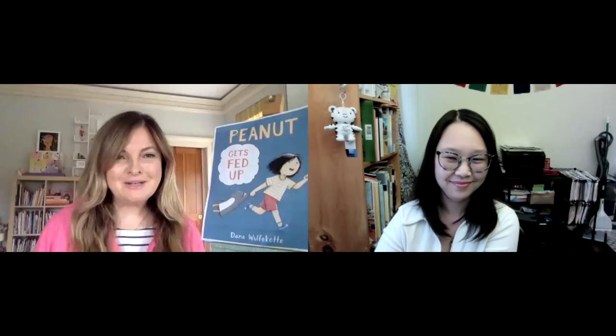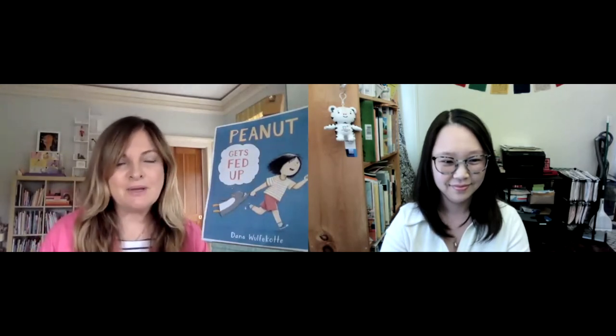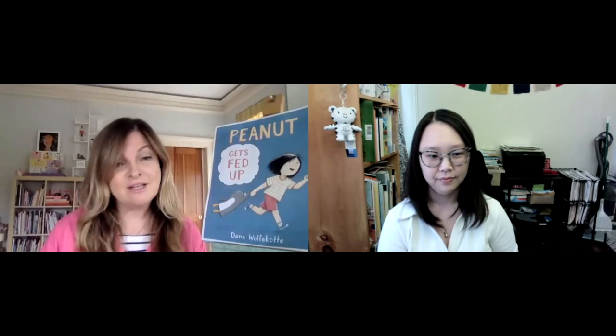Good morning, everybody. Welcome to Saturday Stories. I am so delighted to present and introduce you to Dana Wolferkote. She is here this morning from Queens in her art studio, and she's going to be talking about her very new book that just launched this month, Peanut Gets Fed Up. This series runs once a month on the third Saturday of every month, and we introduce you to fabulous award-winning illustrators and sometimes author-illustrators like Dana.